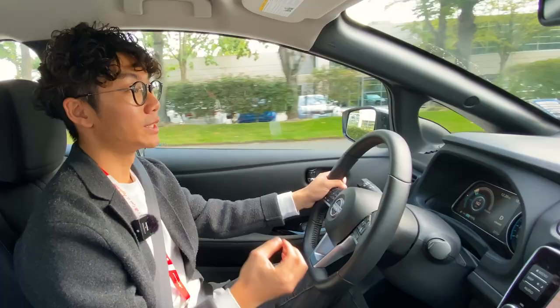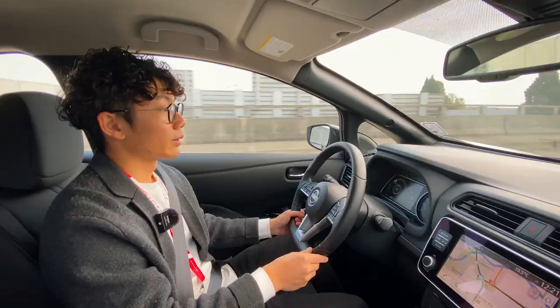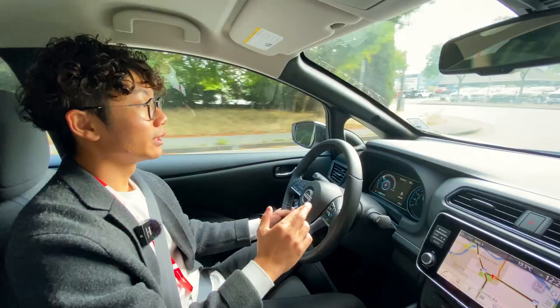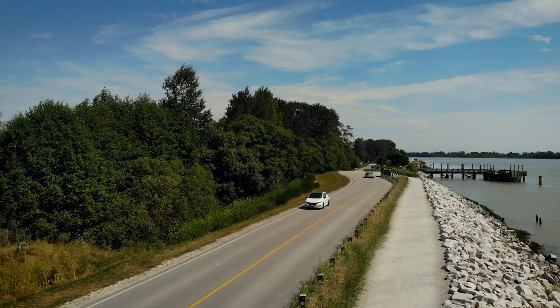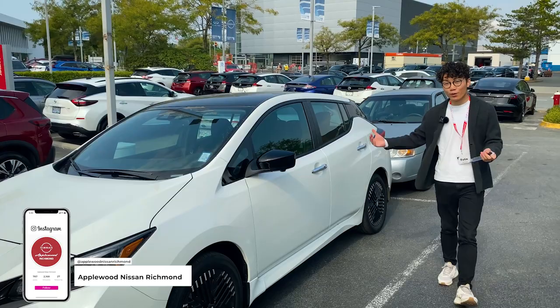This particular model we're driving is the SV Plus, which has a slightly bigger battery with around 340 kilometers of range on a single charge. Compared to competitors where real-world range is often only about 80% of the claimed figure, the Nissan Leaf actually delivers close to its stated 340 kilometers, so you don't need to worry about range anxiety.